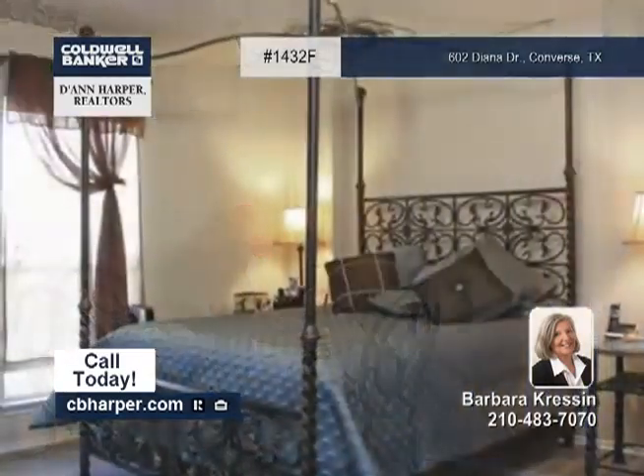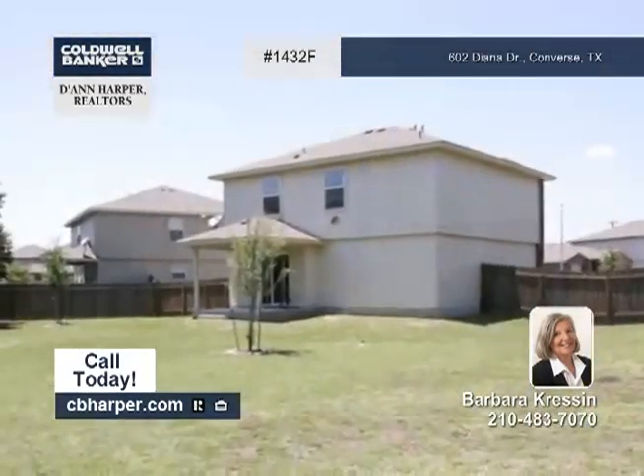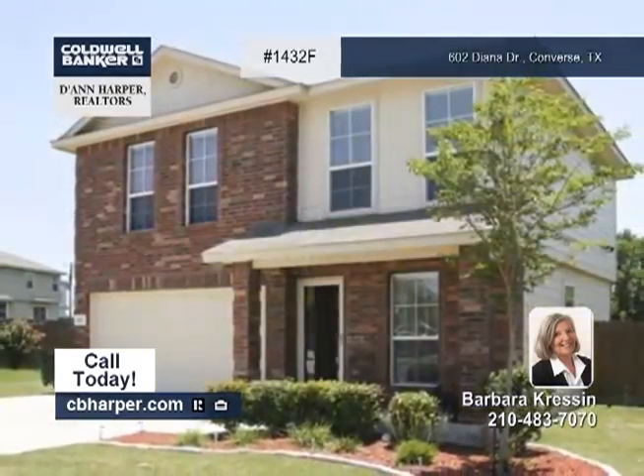This home is wired for a security system. There's also a covered porch in the large backyard, so come tour this home in person with Barbara.